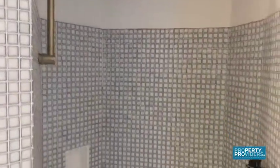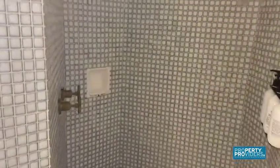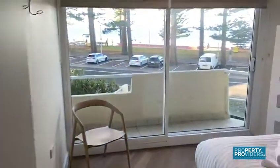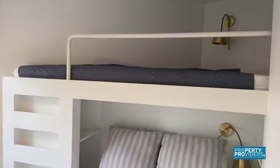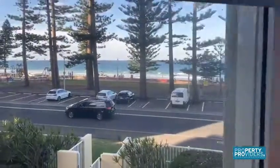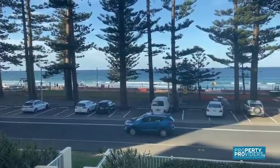This property is fully renovated, brand new everything, fully furnished. There's a big two-person shower and a bath. Through to the second bedroom, it's a bunk arrangement — double down the bottom and single up the top. This room has block-out blinds and great views.